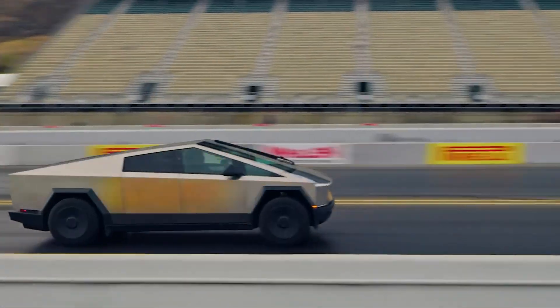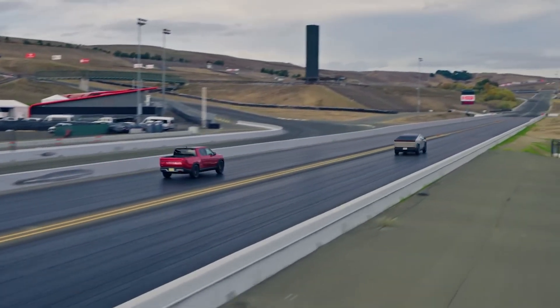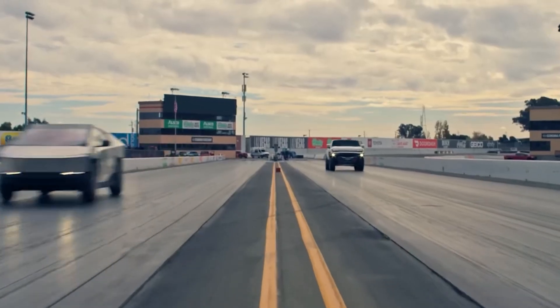Under the hood, Tesla never fails to impress. The new Cybertruck comes with a range of performance enhancements, from quicker acceleration times to extended range. Tesla engineers have fine-tuned every aspect. This thing can go from 0 to 60 miles per hour in a mind-blowing 2.6 seconds, making it one of the fastest trucks on the market.